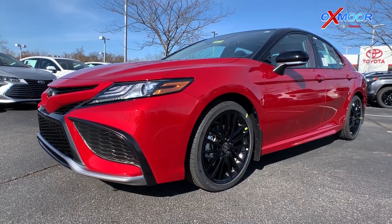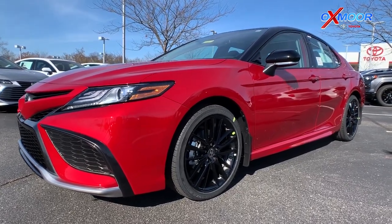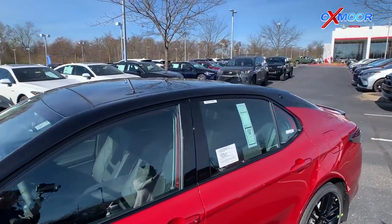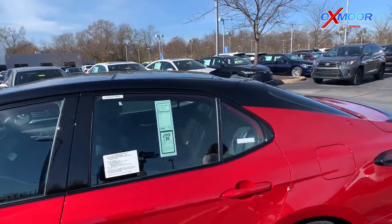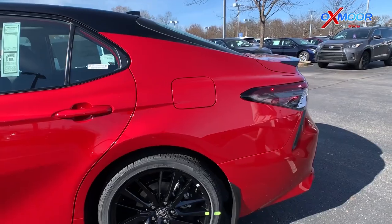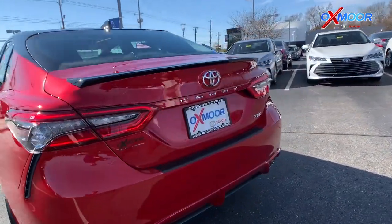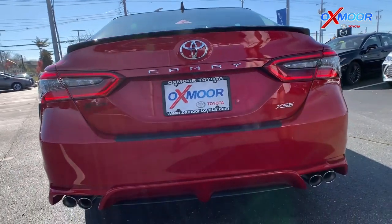You are going to have the black mirror caps, and you do have that black roof. The black trim around the windows. Moving on to the back, you have a black spoiler, and then you've got the dual exhaust.